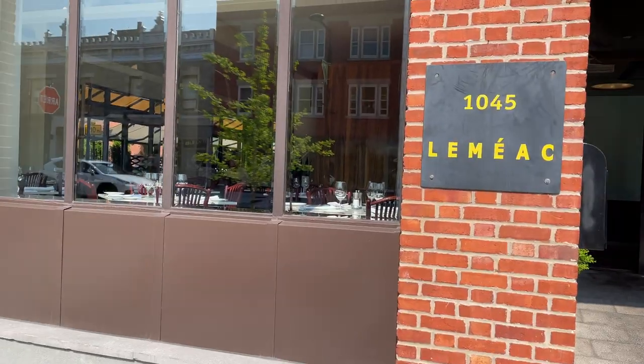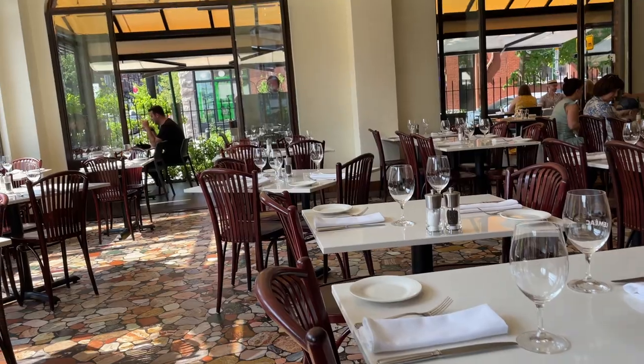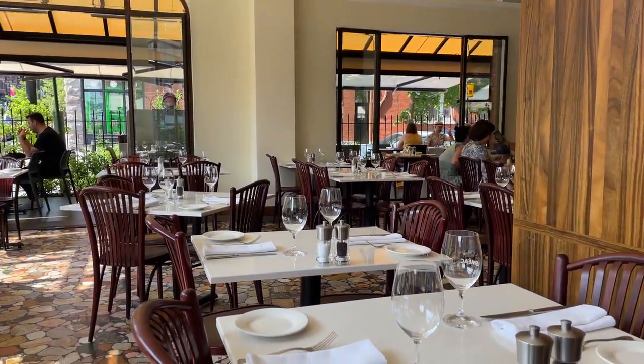We're going to Lemiac right now — I'm probably butchering the name. Look at this interior, it's so cute, it's like little cafe vibes. I love it.